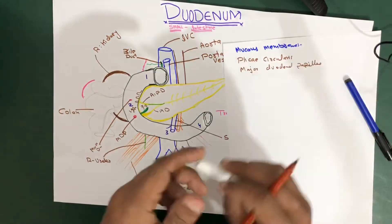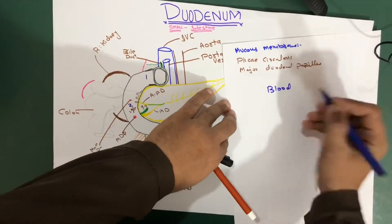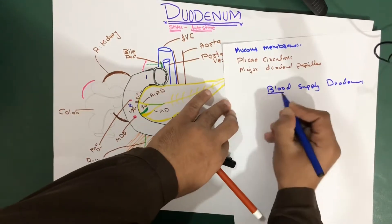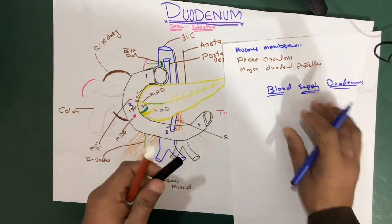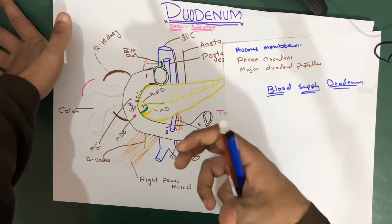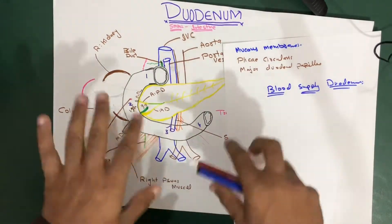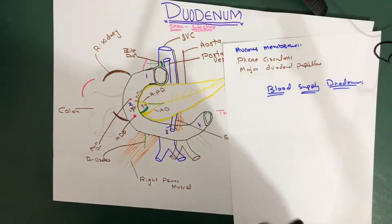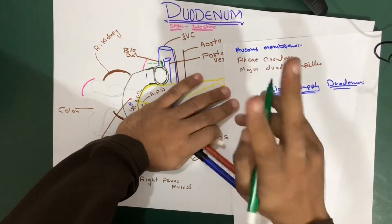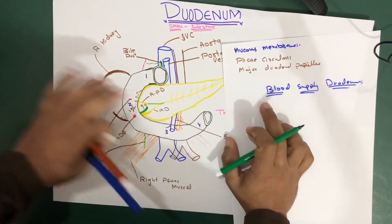Now let's talk about the blood supply, which is very interesting. I'll give a quick review now, and I'll make a detailed video on the branches of the abdominal aorta and blood supply of the whole GIT soon. The blood supply of the duodenum is divided into two parts: the upper half is supplied by one artery and the lower half by another.